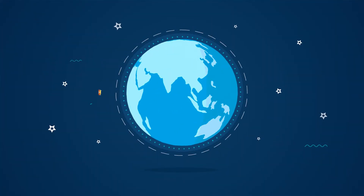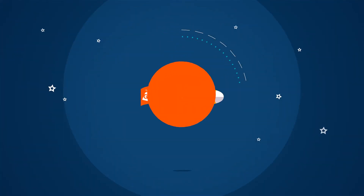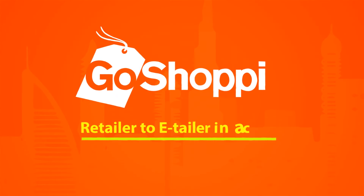Be a part of a revolutionary online solution by signing up today. GoShoppy — retailer to e-tailer, just a click away.